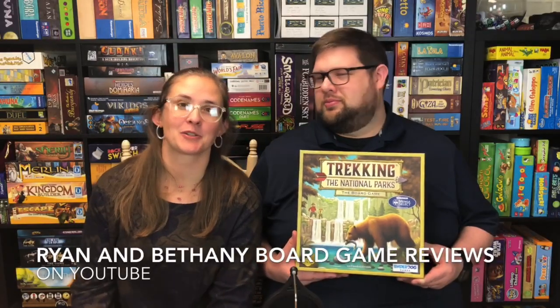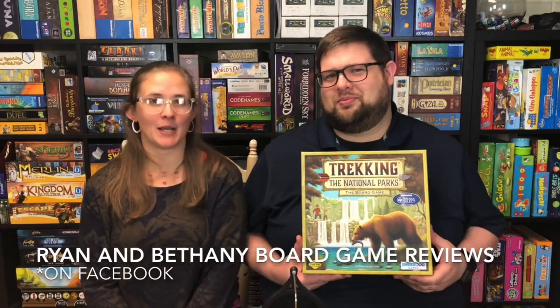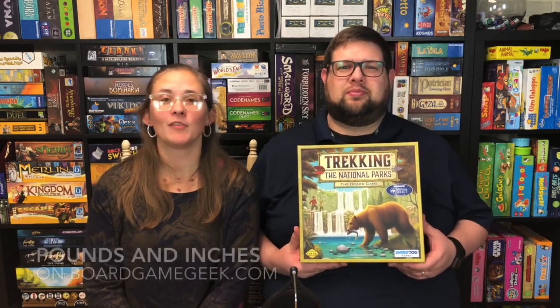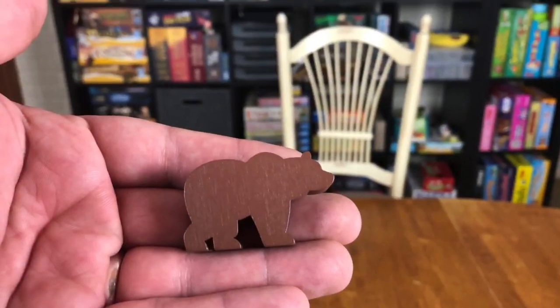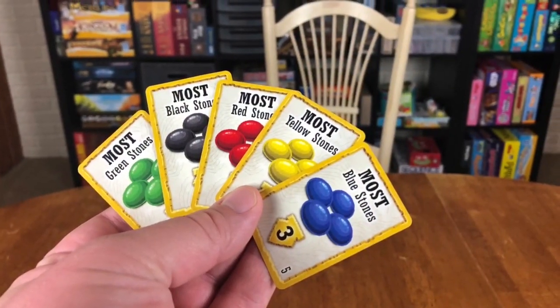Well, that is our thoughts on Trekking the National Parks. If you want to see our reviews as they come out, subscribe to our YouTube channel, Ryan and Bethany Board Game Reviews. If you like what you're watching, go ahead and click that like button. You can also follow us on Instagram under Ryan and Bethany Board Game Reviews to see the games we're playing as we're playing them. You can also talk to us on Twitter — that's under Ryan and Bethany One. And if you want to see a behind-the-scenes of what we're doing in our lives to achieve better health, follow our blog on BoardGameGeek under Pounds and Inches. Thanks so much for watching, guys. We'll see you next time. Bye!